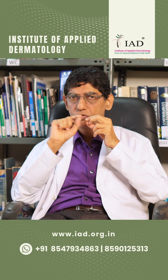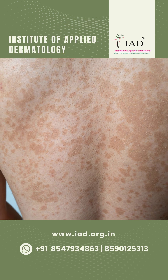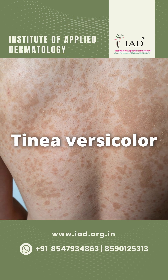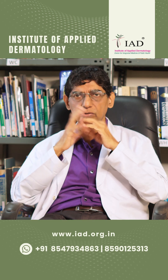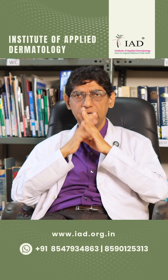There are also small dots of white patches called tinea versicolor, which is a fungal infection that can spread from one person to another. These are the most common causes of white patches on the face.